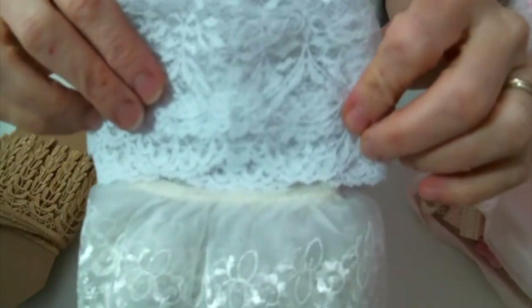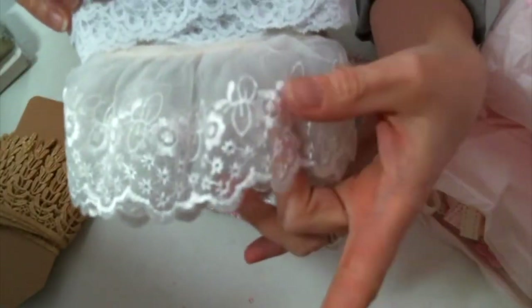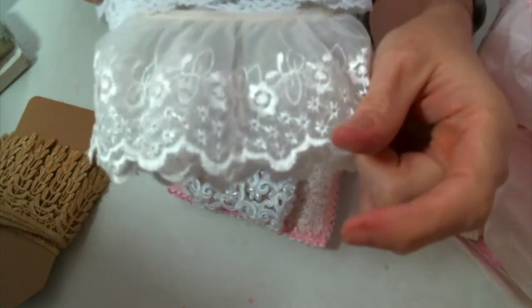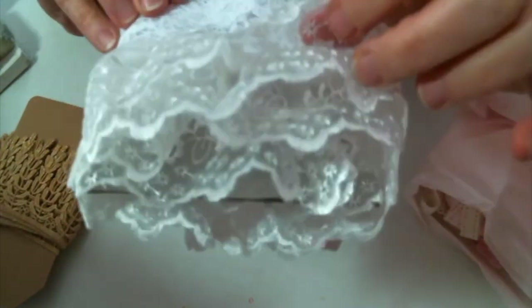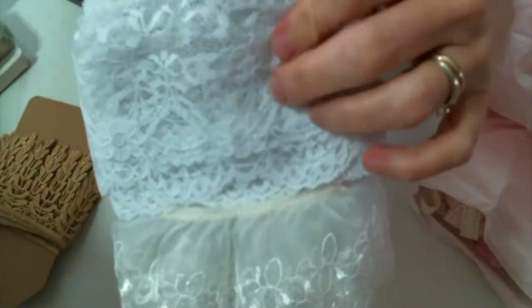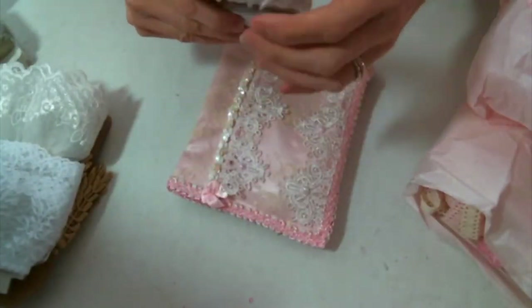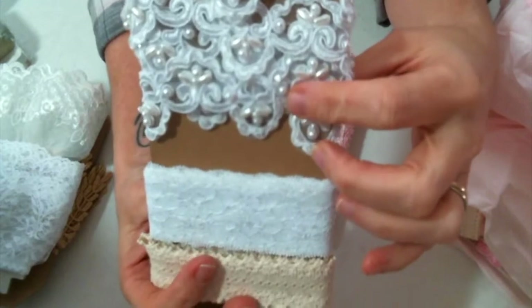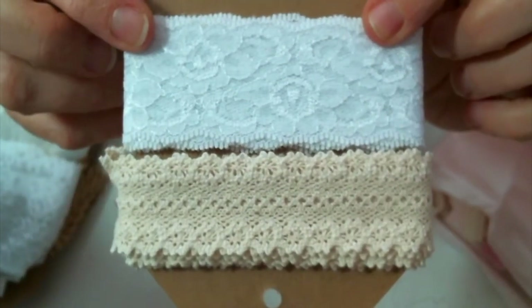Look at this — this is gorgeous. This is actually one of my favorite laces that I order all the time from Craft Supplies for You. I love this — absolutely beautiful. Thanks for sharing goodies, Edith. I'm so excited. Look at this bridal trim with the pearls. Oh my goodness. And then these two — absolutely beautiful.